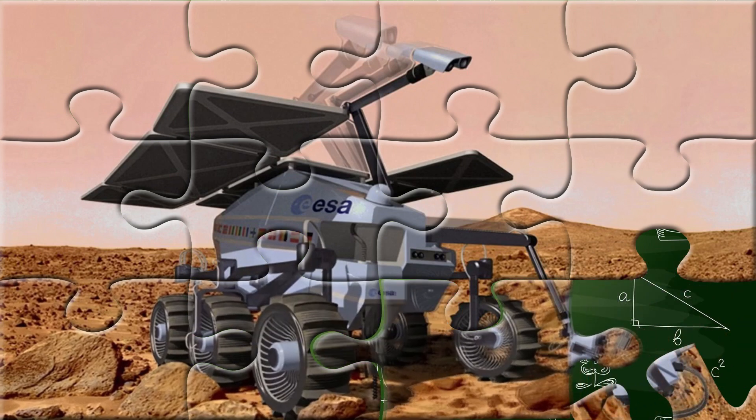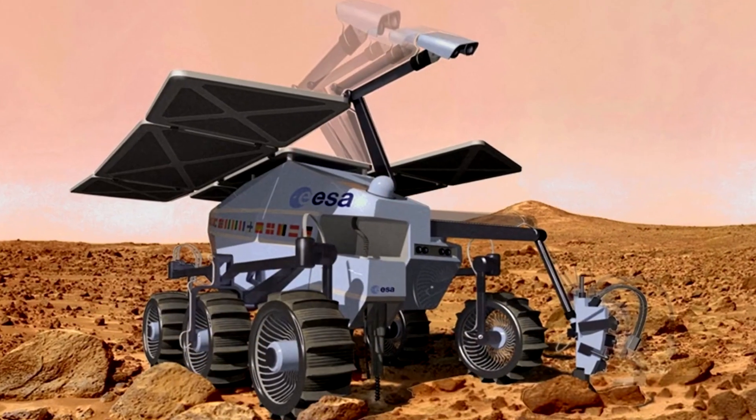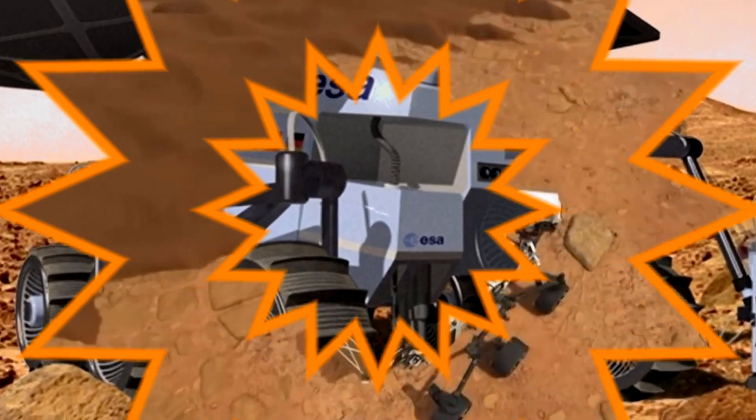Their solar panels soak up energy from the sun to keep them moving and working. Each rover has a robot arm to touch rocks, dig into the soil, and use mini labs to test what they find.